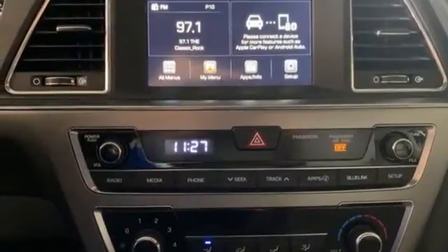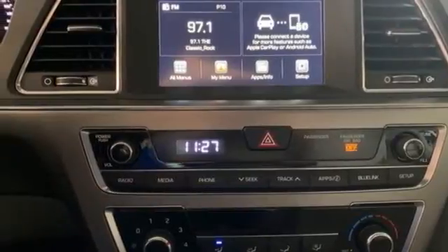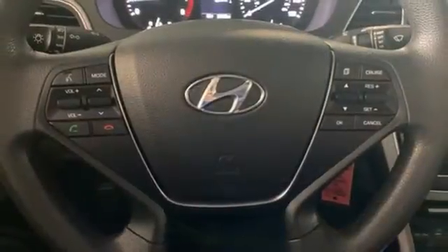Inline four-cylinder engine, aluminum wheels, gas pressurized shocks, and automatic transmission.